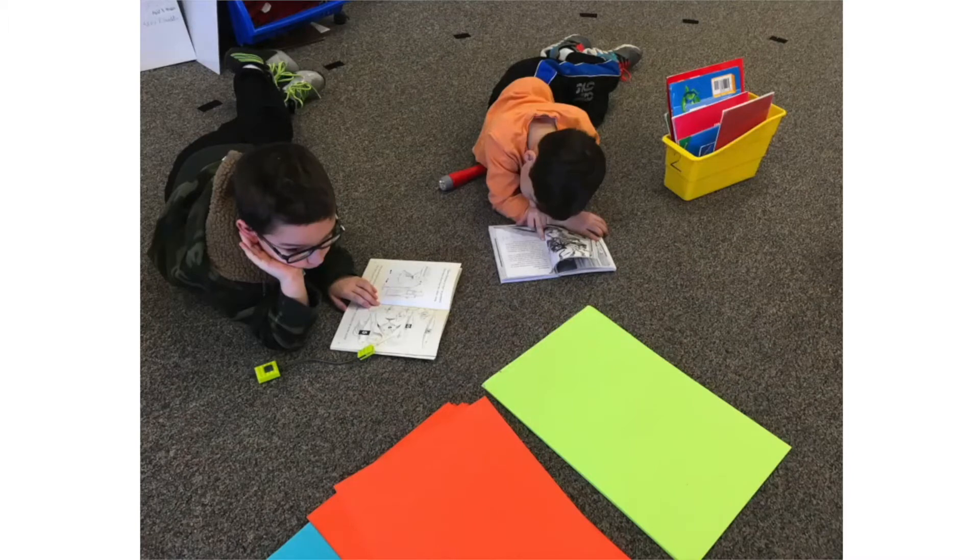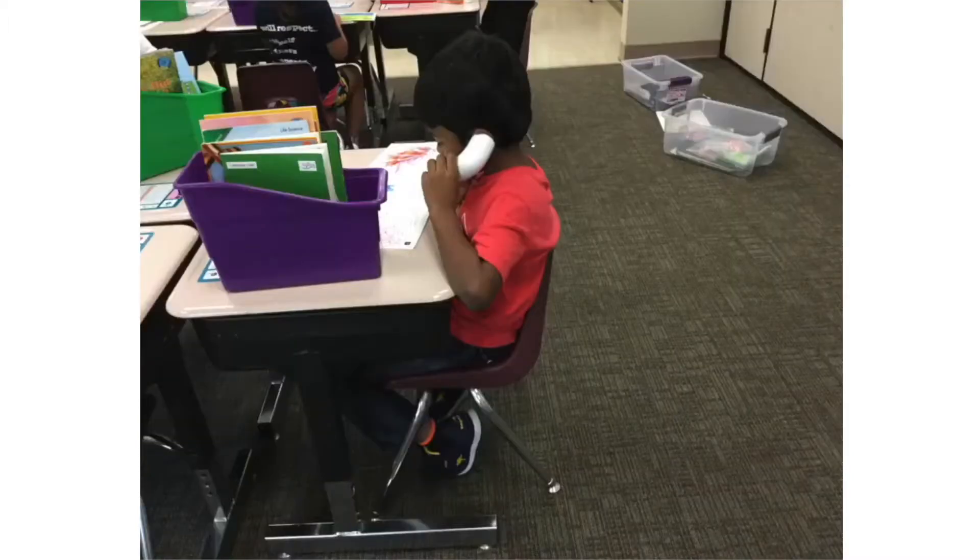In addition, students will be part of small guided reading groups during which they will practice phonemic awareness and learn phonetic patterns and sight words based on their individual needs. Finally, students will practice handwriting throughout the week.